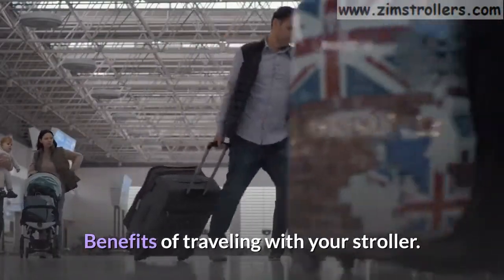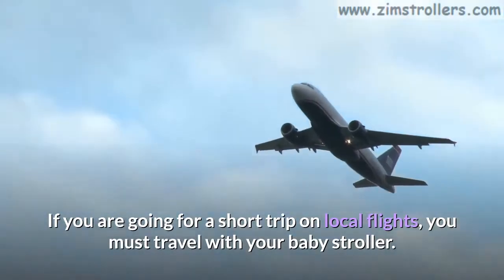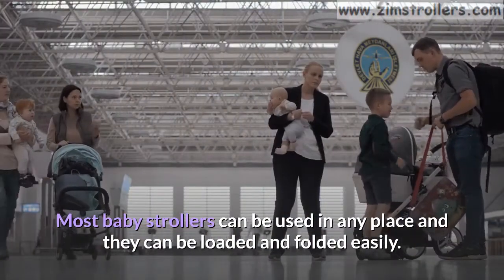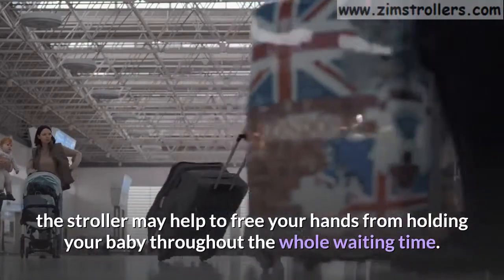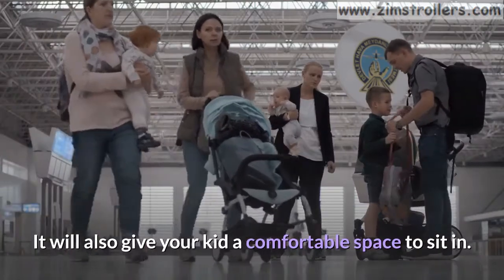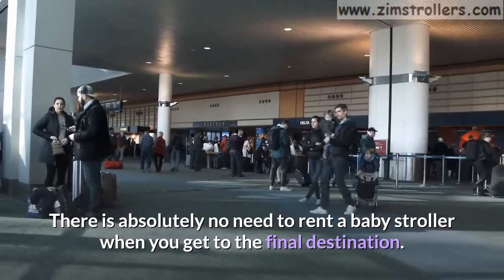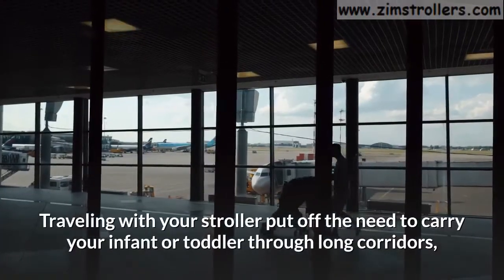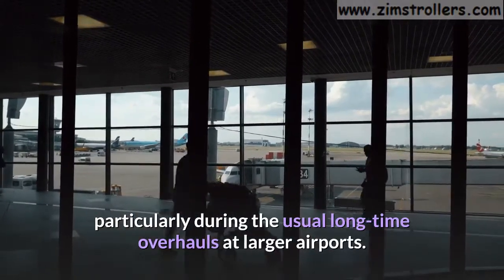Benefits of traveling with your stroller. If you are going for a short trip on local flights, you must travel with your baby stroller. Most baby strollers can be used in any place and they can be loaded and folded easily. If you have connecting flights that require long waits, the stroller may help to free your hands from holding your baby throughout the whole waiting time. It will also give your kid a comfortable space to sit in. There is absolutely no need to rent a baby stroller when you get to the final destination. Traveling with your stroller removes the need to carry your infant or toddler through long corridors, particularly during long layovers at larger airports.